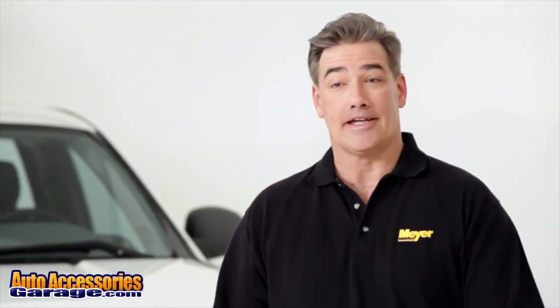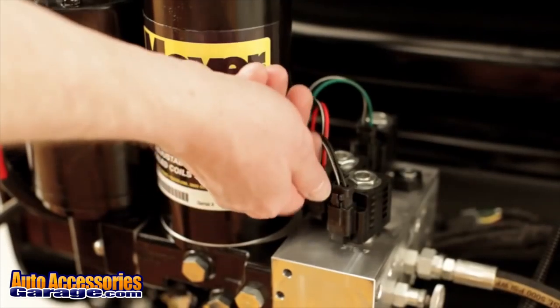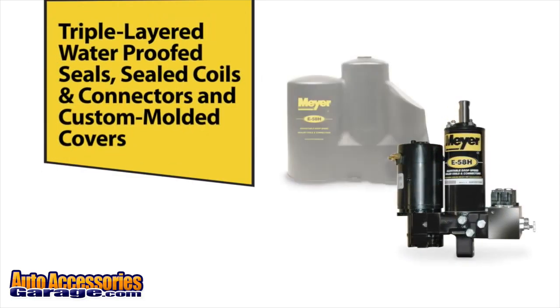But Meijer didn't stop there. Keeping the heart of their snow plows protected from the elements is critical. That's why their hydraulic systems all feature triple-layer waterproof seals, sealed coils and connectors, and custom-molded covers.